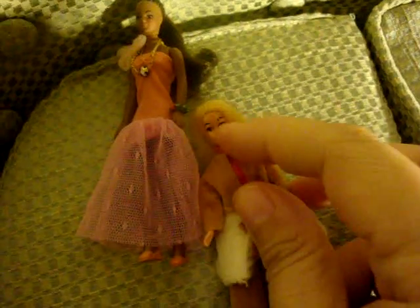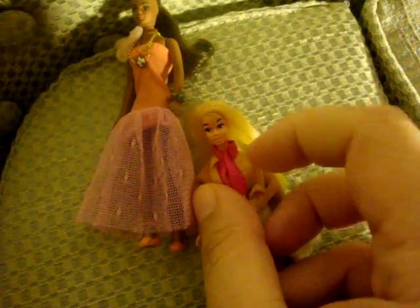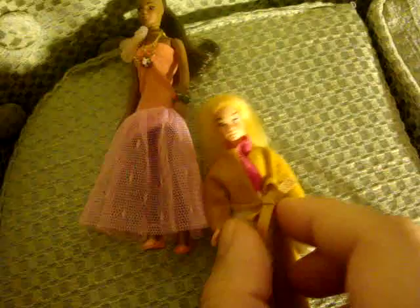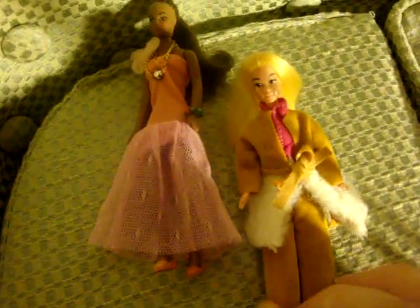She's wearing a pink top that's sort of scrunched up together because she's wearing her jacket over it. It's supposed to be like a v-neck but it's all squished together because of the jacket. She's wearing her original jacket with a little faux fur, and she is wearing her slacks — all original to her.